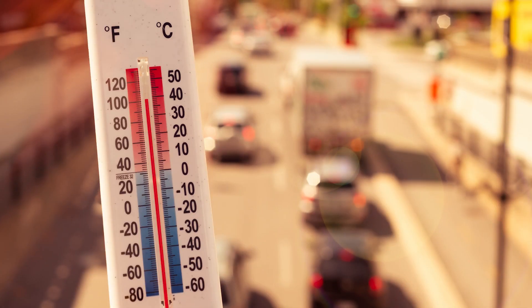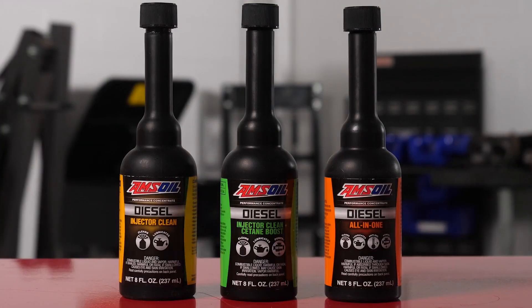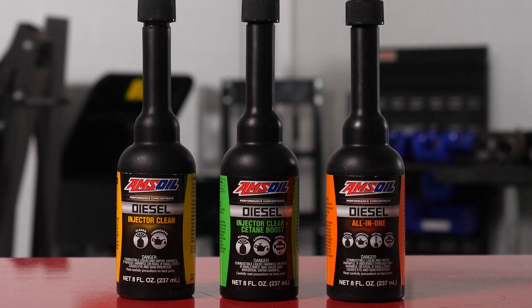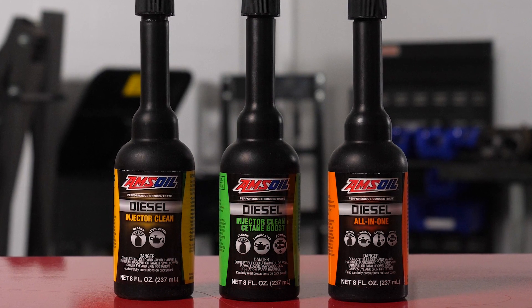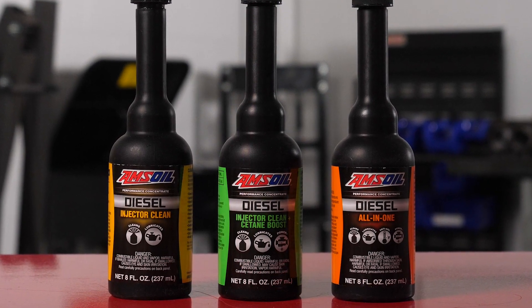It depends on what you want or what your fuel quality is and a little bit about what your area's ambient temperatures are. But regardless of temperature, cetane still gives your engine benefits — it really shines with cold starts. The real key is using those additives in every tank of diesel fuel to improve combustion efficiency and to burn all those droplets of fuel you spray in cylinder.